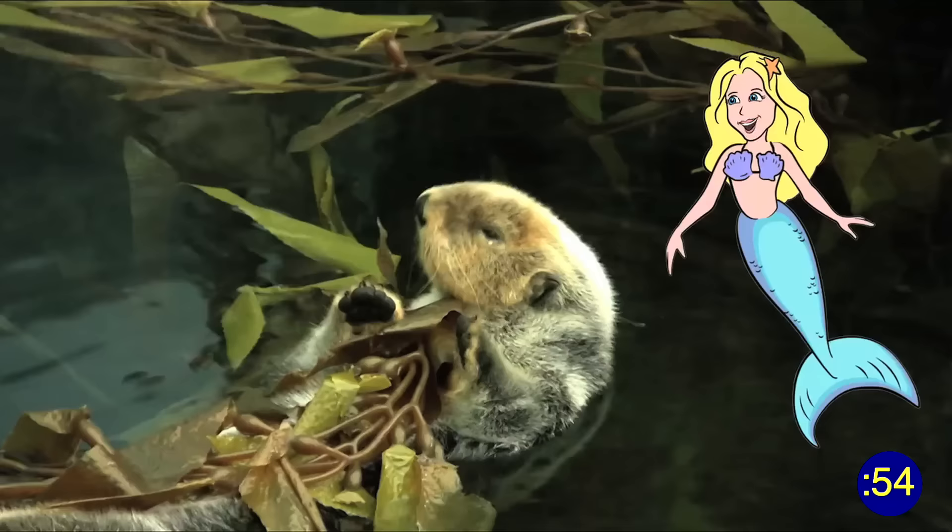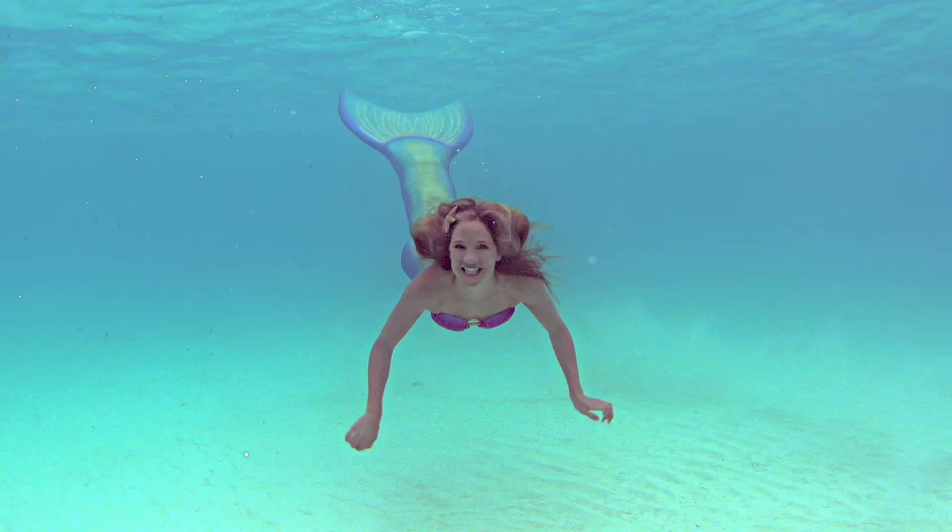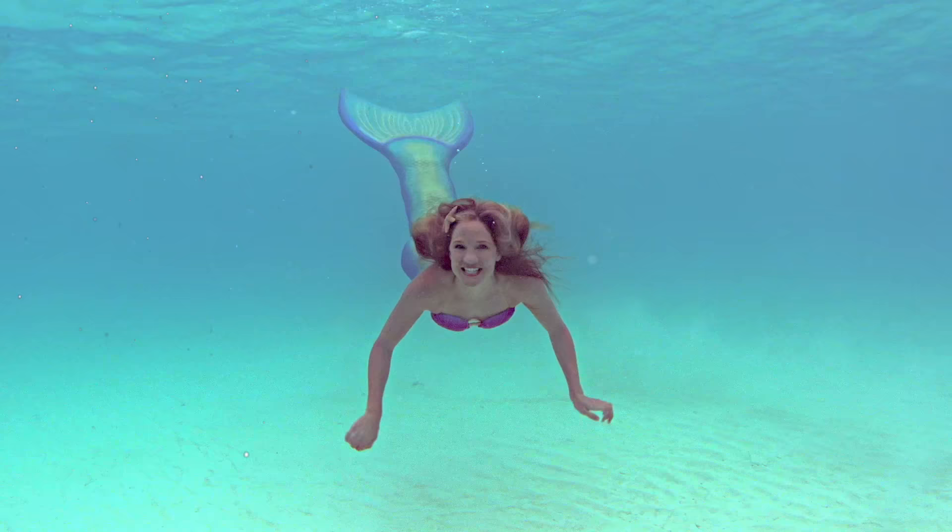Otters wrap their bodies in kelp when they sleep — to camouflage them from predators and so they don't float away. And that's kelp in a Mermaid Minute! I'm Mermaid Linden, and I'll see you next time, my little sea fans!